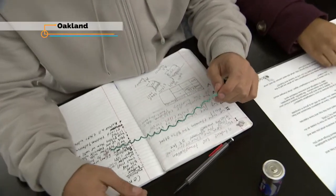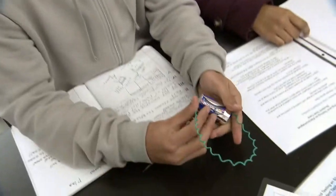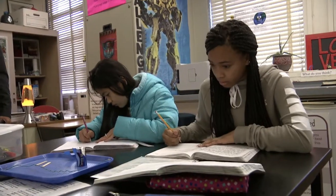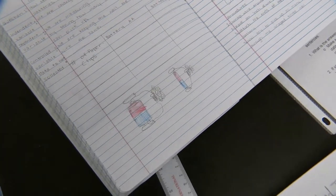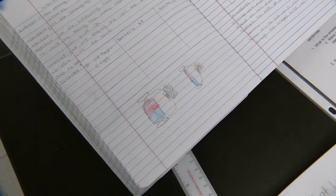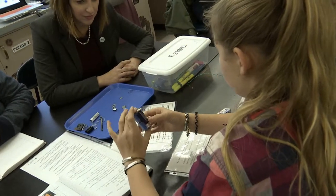First we're going to wrap the wire six times around the big nail and then we've got to connect the ends of the wire to the back, like that. These young scientists at Edna Brewer Middle School in Oakland are working on an experiment that did not come from a textbook. Instead, the hypothesis was designed, planned and executed by the students.